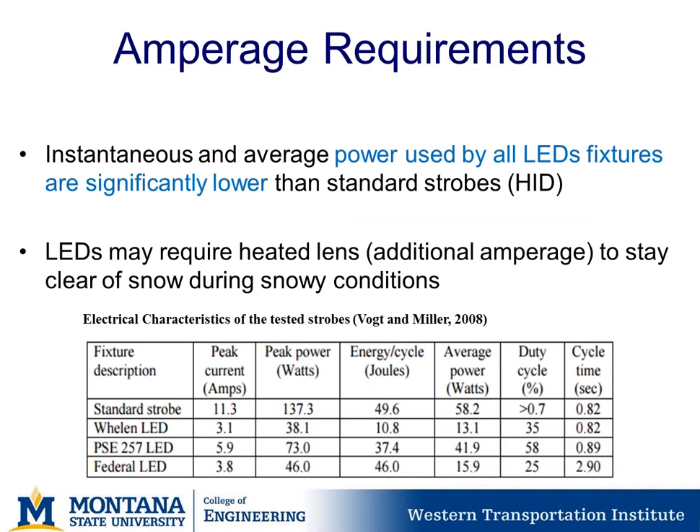Regarding amperage requirements: instantaneous and average power used by all LED fixtures are significantly lower than standard strobe or HID lights. However, LEDs may require heated lenses or additional amperage to stay clear of snow during snowy conditions, and this needs to be factored in. A table in the report provides amperage requirements for different types of lights.